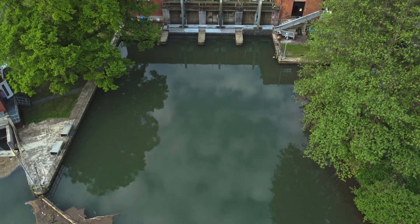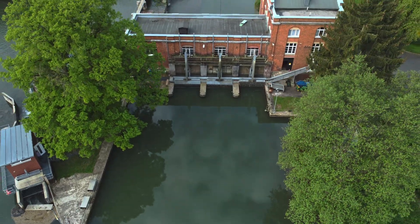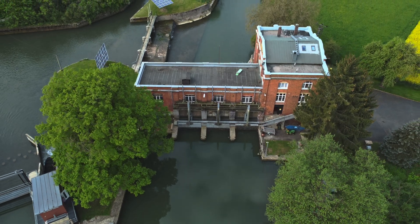This was the hydroelectric power plant in Bavaria, Germany. For more films about extraordinary technology, click the subscribe button.